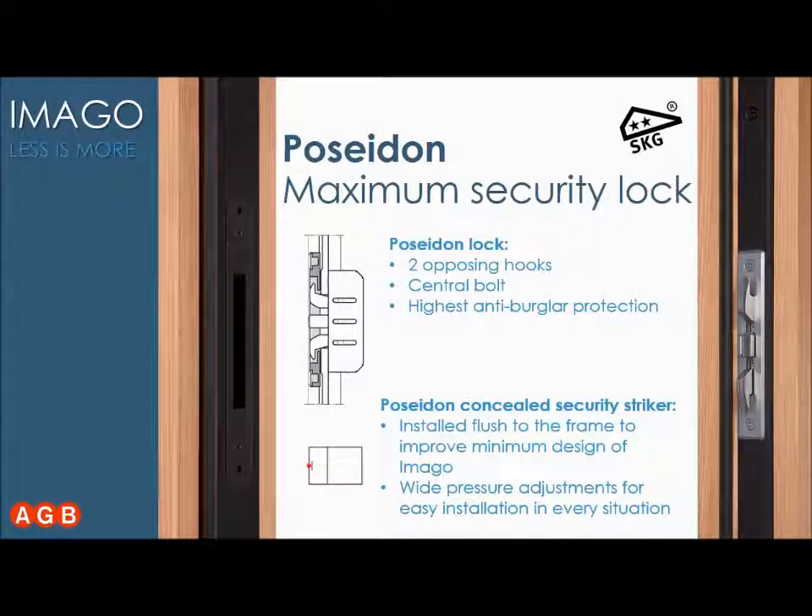Imago can also be the best system in terms of security. Optionally, you can have the Poseidon Lock installed in addition to the traditional lock. By means of two Poseidon Locks installed at the top and bottom of the system, you can raise security thanks to two opposite hooks and one central bolt — a design already certified to PASS24.